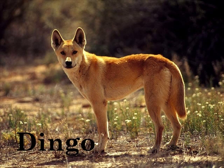D is for Dingo. Dingoes are wild dogs that live in Australia.